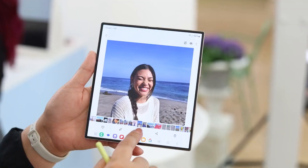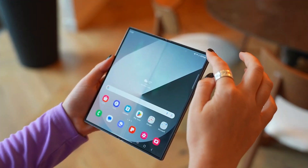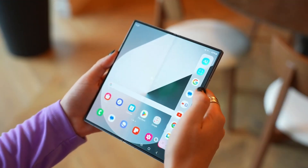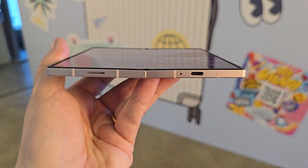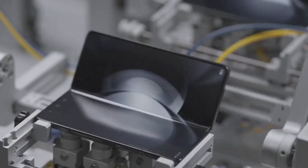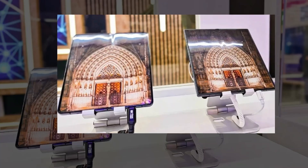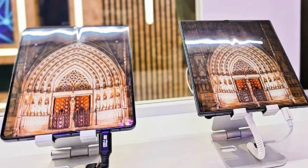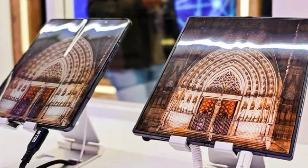With Samsung facing increasing competition in the foldable market, it's clear that customers are no longer willing to tolerate flaws that rivals have largely addressed. Recent leaks suggest Samsung's next foldable will no longer look outdated compared to Chinese alternatives. Samsung may have reinforced those rumors by showcasing a new display designed for the Galaxy Z Fold 7, with strong indications that it featured the screen intended for the company's next book-style foldable.